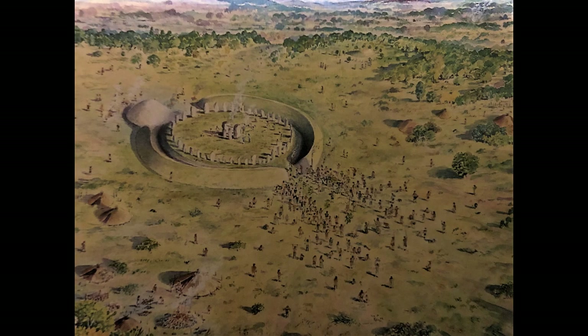I want this video to be a deep dive into this beautiful monument and to the people that lived on this site.